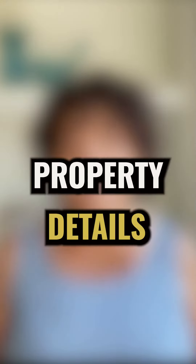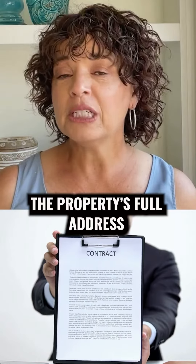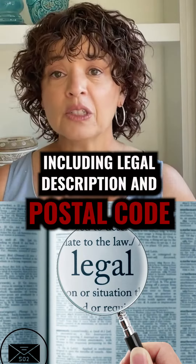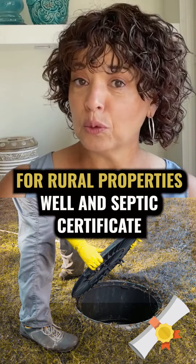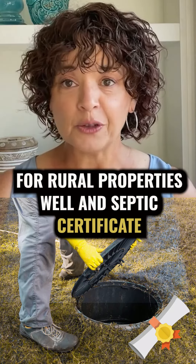Number four: property details. The mortgage lender will also require a copy of the property real estate listing, a copy of the accepted agreement of purchase and sale, the property's full address including legal description and postal code, property tax estimates, condo fees and heating costs if applicable. And for rural properties, you may also be required to provide well and septic certificates.